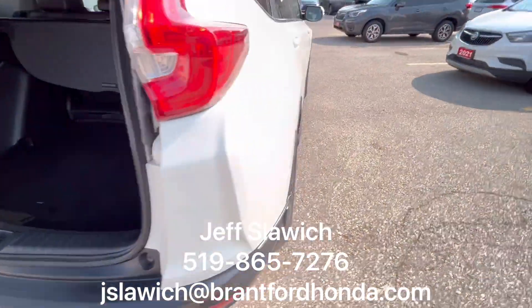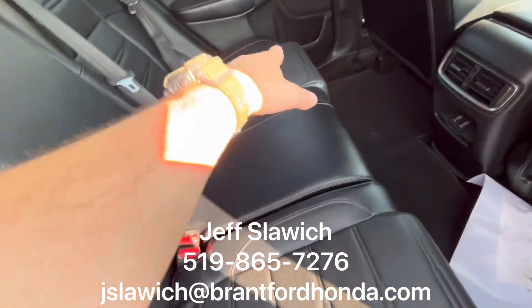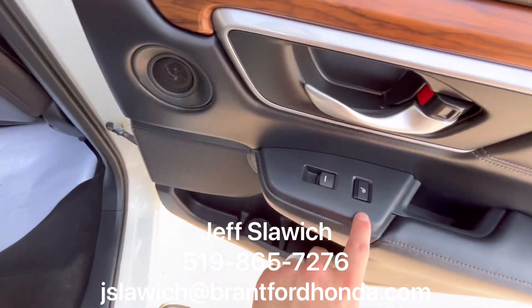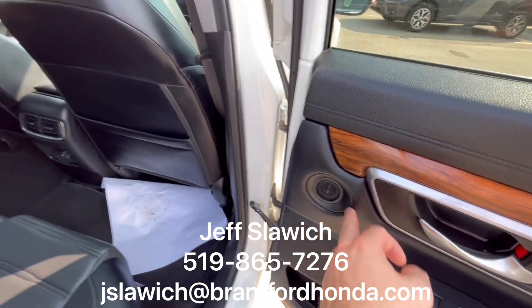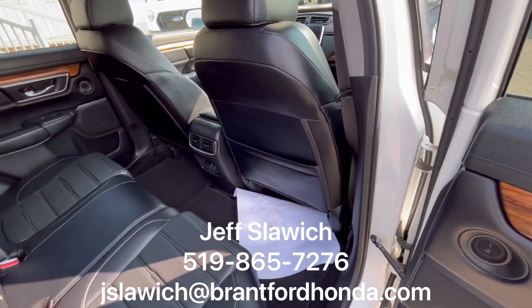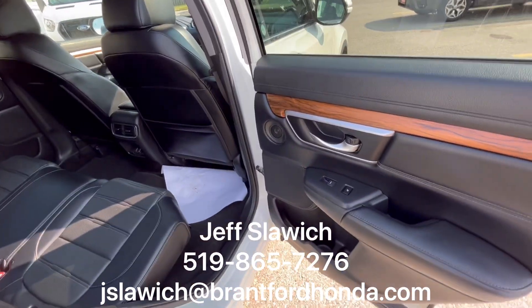Let's take a look at the back seats. Beautiful leather interior. Both outer seats have heated seats with the button right here as well. We have your charge ports and HVAC controls, and speakers here for each passenger. I know you have great taste in music — you'll want to show your passengers by playing it for them. They're going to love it.